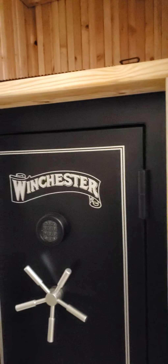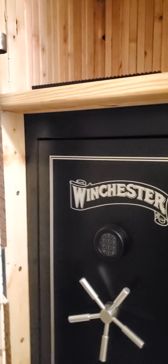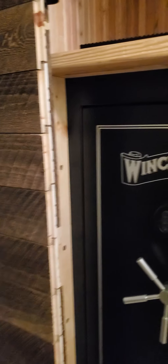This is our secret safe room. I'm using the word secret lightly because, obviously, we were not letting anybody know it's here. But since we're moving, I thought I'd share it with you guys because my husband did a fantastic job with this.